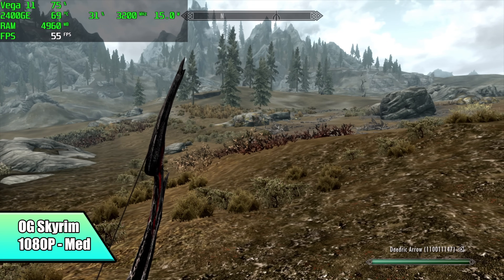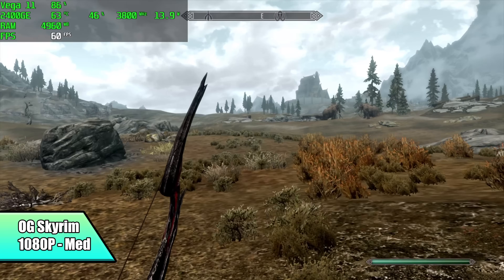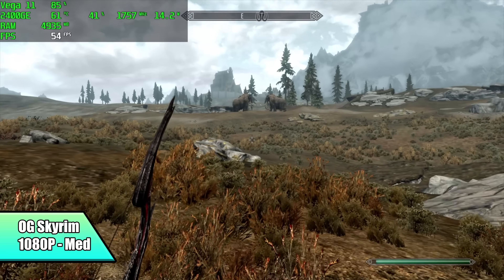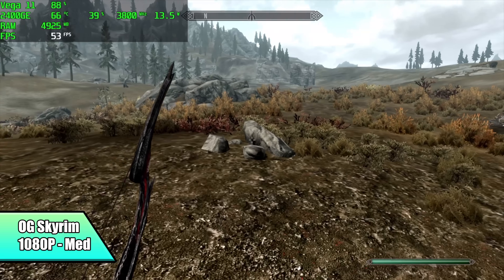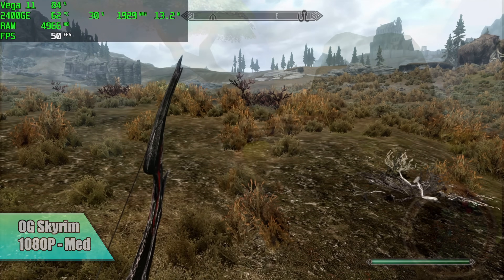And finally, the original Skyrim — we're at 1080p medium settings, and kind of just like Skatebird, I figured we'd get much better performance out of this. We get dips into the 40s at 1080p medium, so 900p with a low-medium mix should be good to go. But I gotta say, where this little machine really shines is emulation.